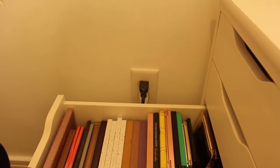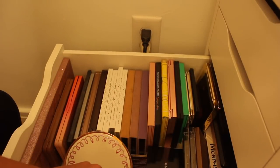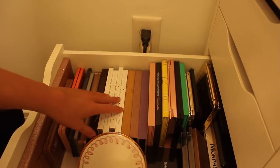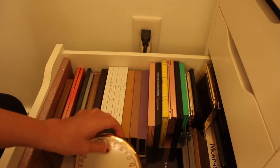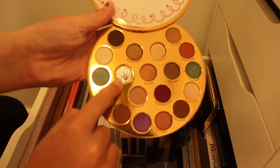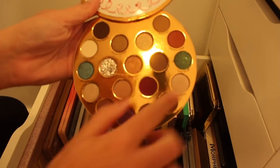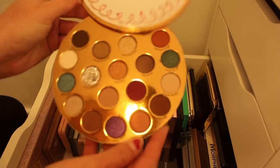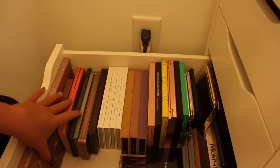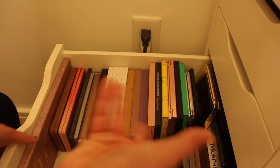Over here — this is like a whole other video in itself. There are literally even more palettes back here. This is what I have collected the most of during my makeup obsession, and that is eyeshadow palettes. This shade right here — I'm not going to swatch it because glitter gets everywhere — is so much better than I thought, as well as these others. If you guys want like an eyeshadow collection video, then let me know, but this is just a video within itself.